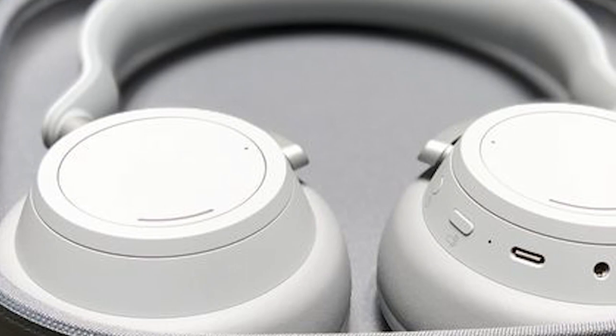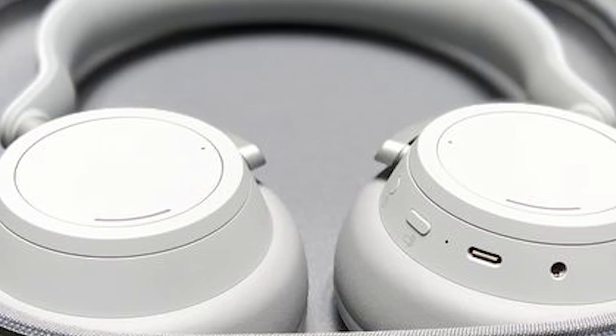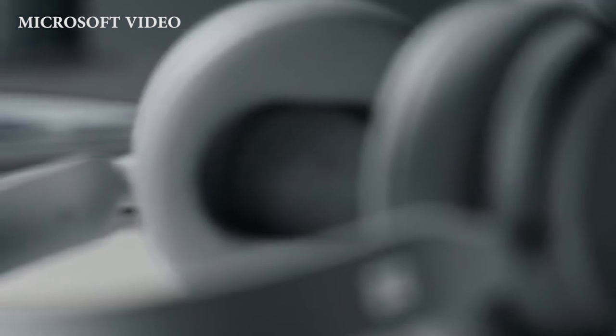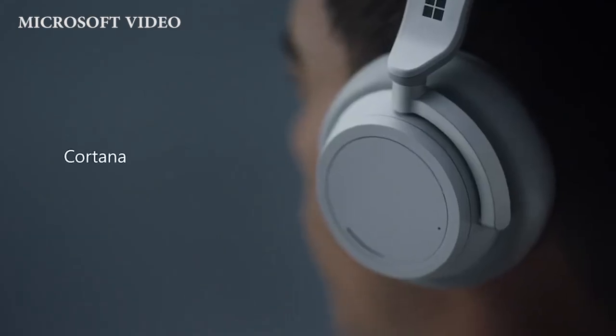These are Bluetooth headphones that connect to your phone, PC, or whatever other device you want. It's also nice that these Microsoft headphones have a 3.5mm headphone jack, so you can use them wired if you really care about sound quality. They are also over-ear headphones, which means they cover your whole ear to provide a wide soundstage.